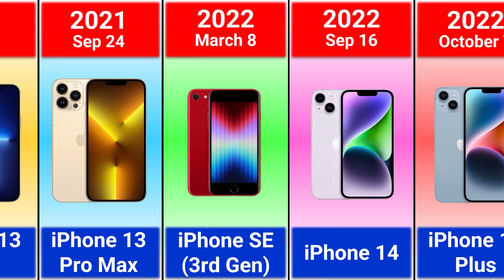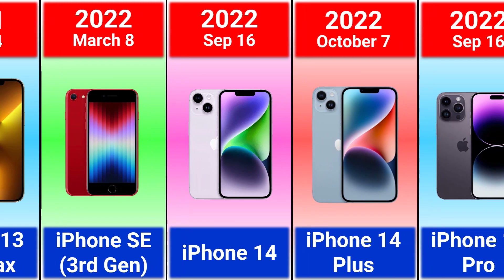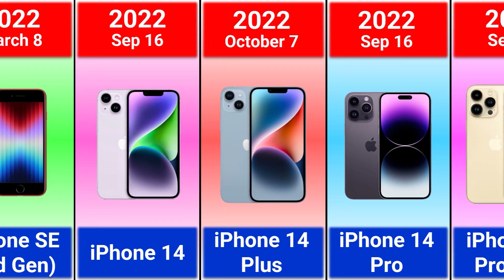2022 iPhone SE 3rd generation, iPhone 14, 14 Plus, 14 Pro and 14 Pro Max.